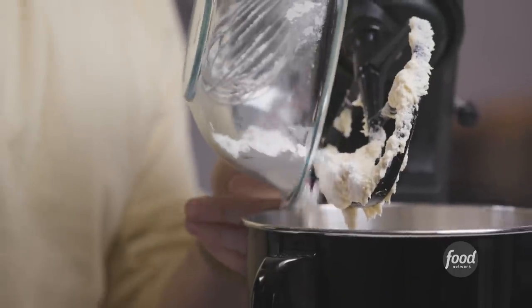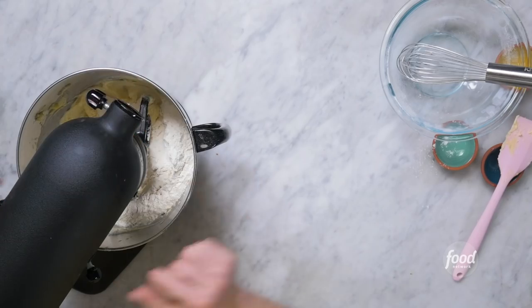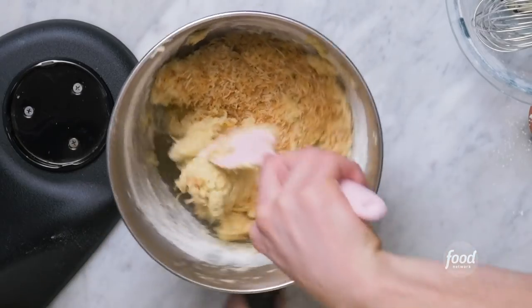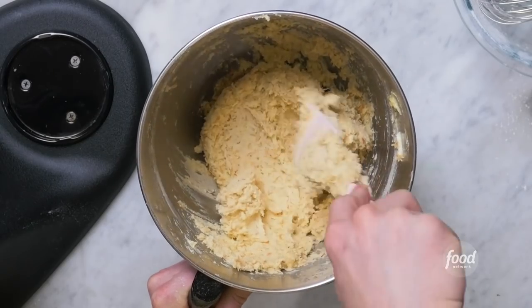Oh my gosh, it smells like the beach in here. I am about to put on a bathing suit. We'll add our dry mixture and mix on low until it's just incorporated — just until you see there's barely any flour left. You don't want to over-mix at this point because we still have to stir in the coconut. And now we can add our toasted and cooled coconut. I really want a piña colada right now. Mix until the coconut is totally incorporated.